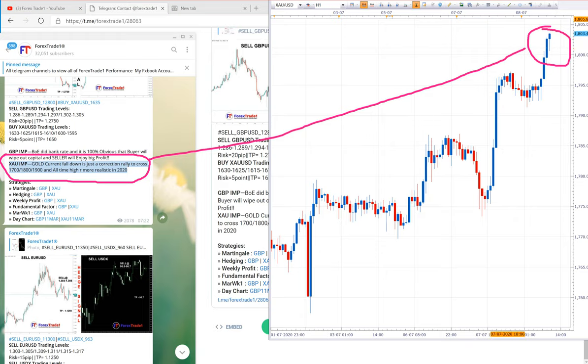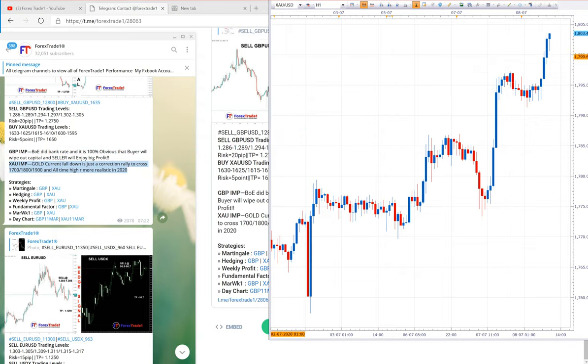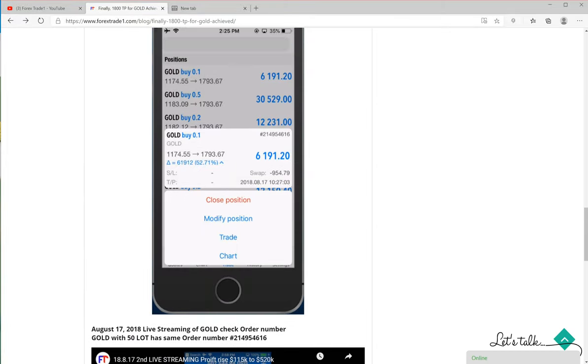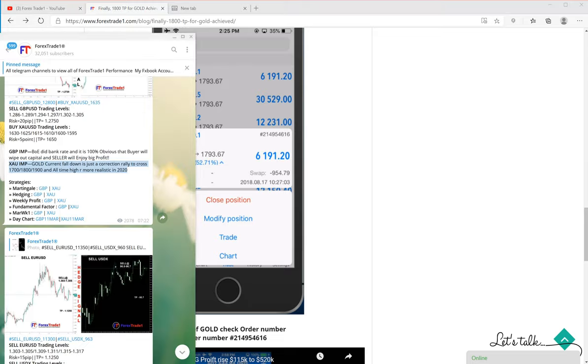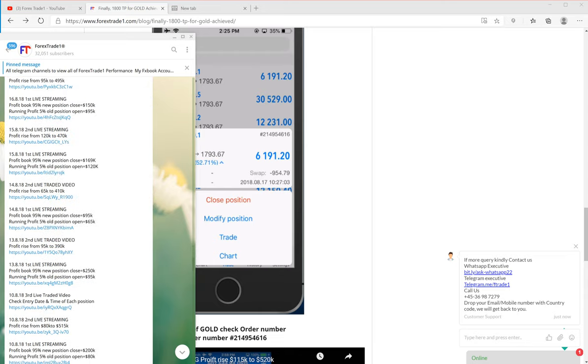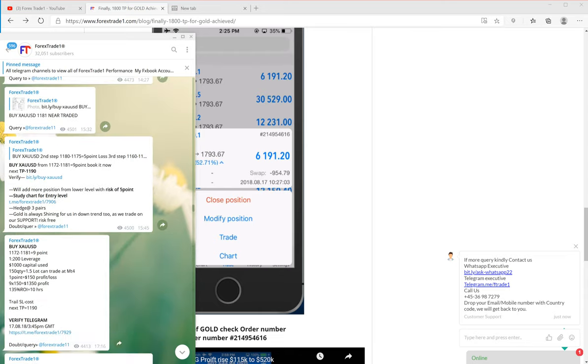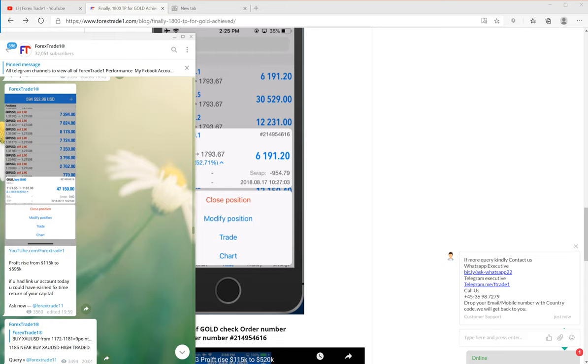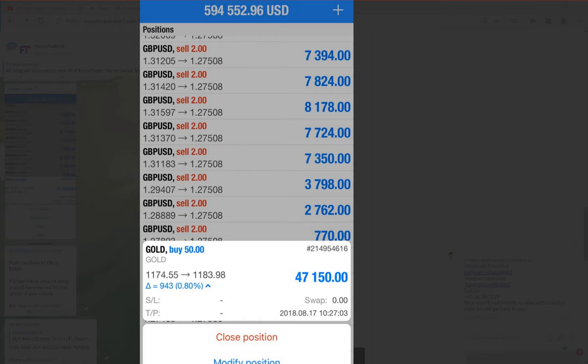This is all given here; you can check the rest of the updates in our blog. One position has been open since 17 August 2018. Here you can check — gold was given as a buy on that date.